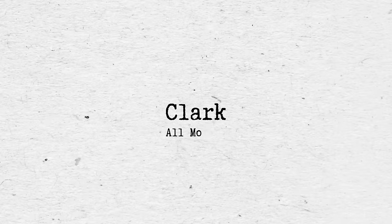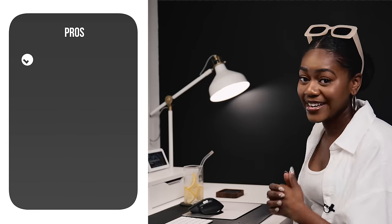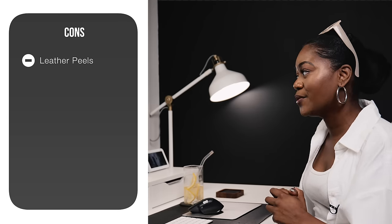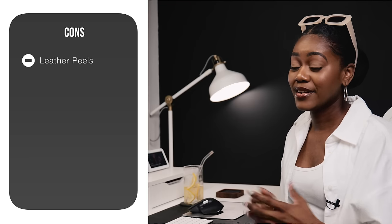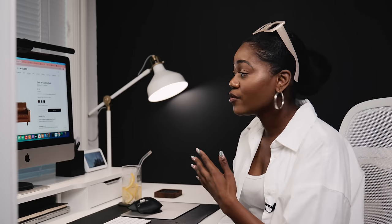Next up is the Clark Sofa from All Modern — a rust leather sofa that gives very mid-century modern vibes with the tufted seat, and also some industrial vibes. It's $1,780 and comes in three different colors. Reviews say it is very comfortable, which is a positive. However, a consistent con noted in the reviews is that the leather tends to wear easily, which is something to consider if you plan to lounge on it heavily.